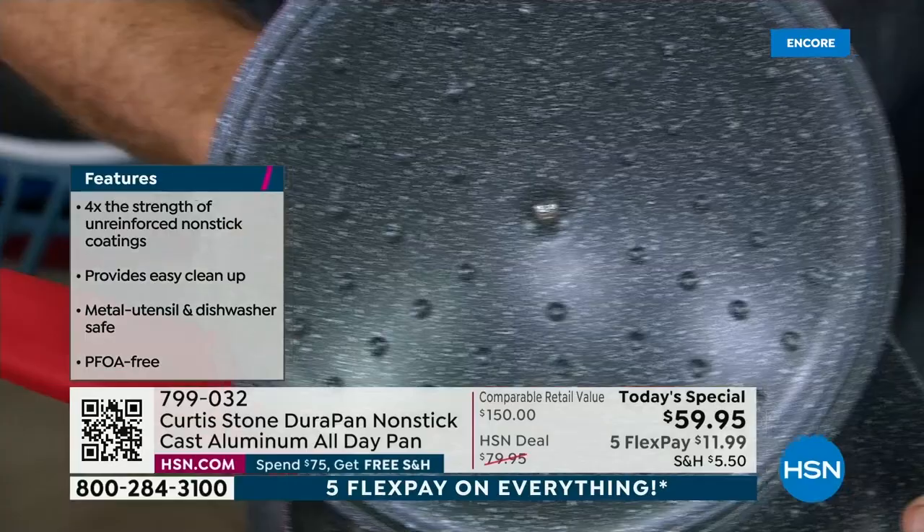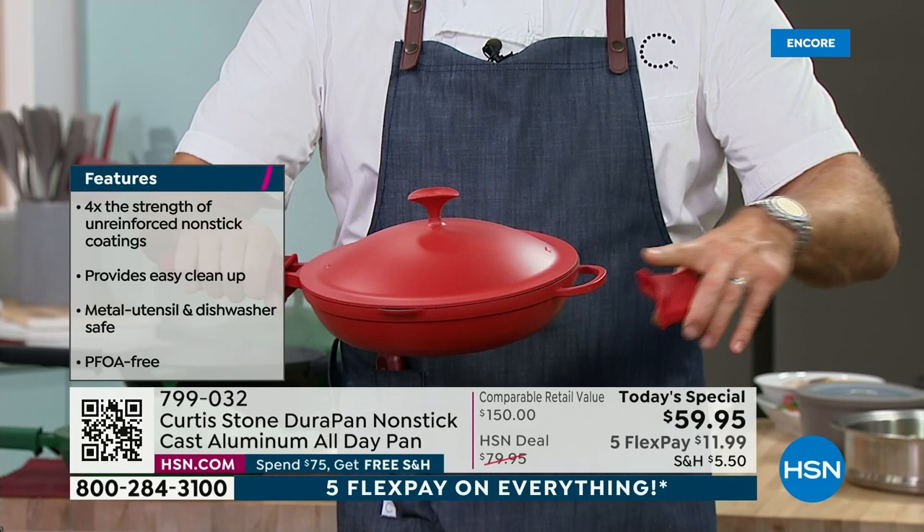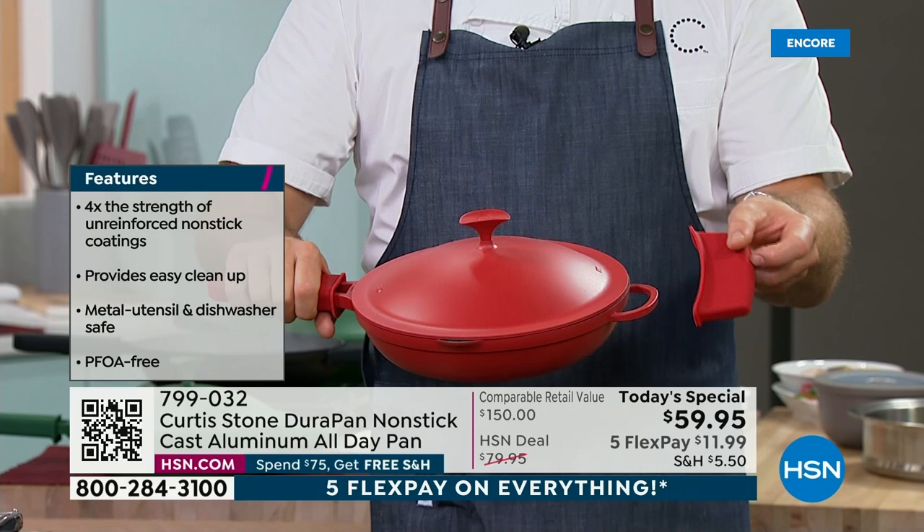You're also getting a silicon handle that slides right on, because these handles — this does go into the oven — and you get the silicon helper handle. I normally sell a pair of two of these for $20. But if you pick up this pan tonight, you're getting that for free.